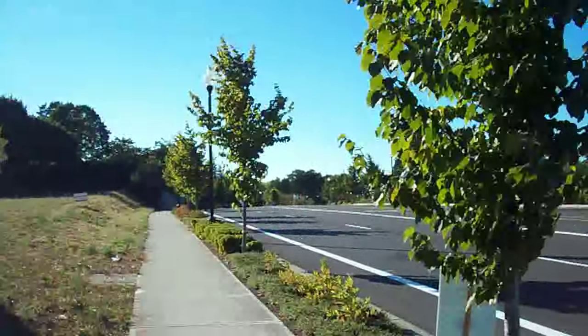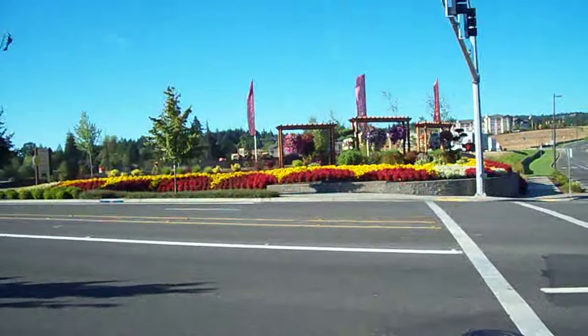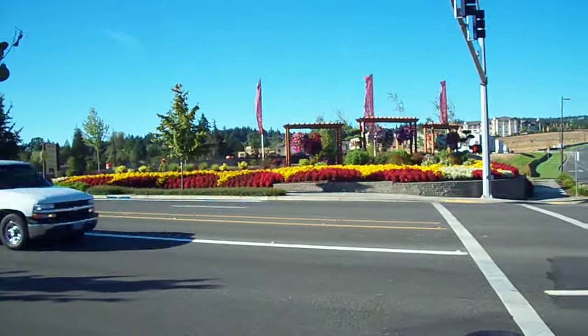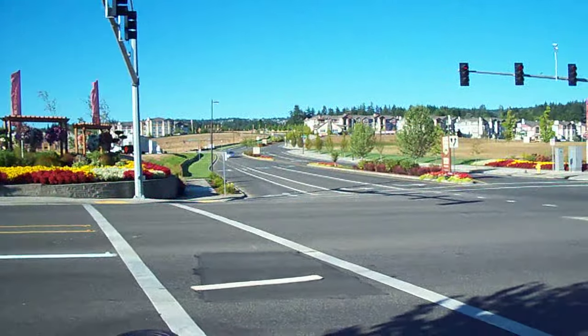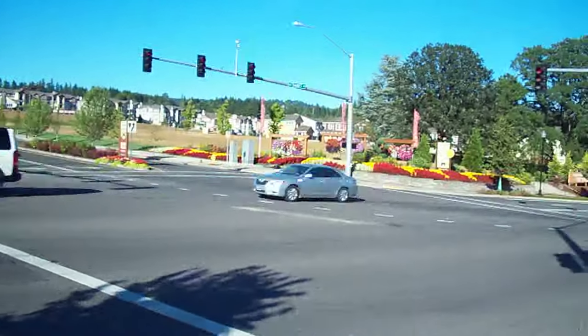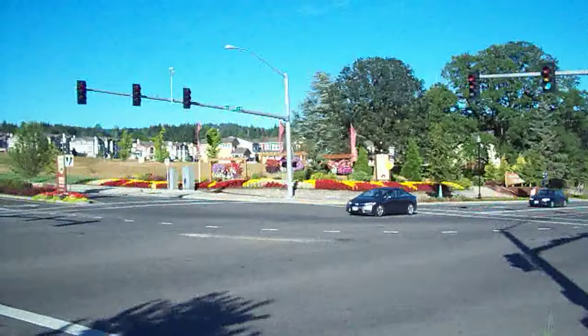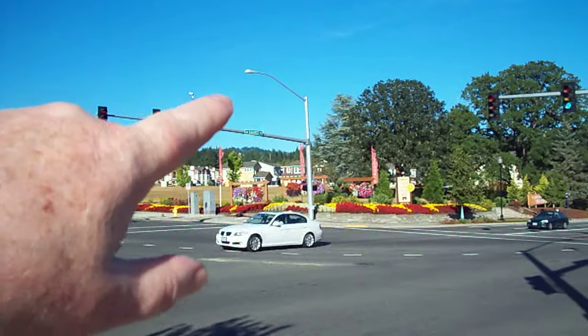There's a Timberlake sign right there — I don't know if you can see it, it's hard to see on my screen, but it's real pretty. They have a good-looking entryway on the other side. And that's what they call the West Hills over there.